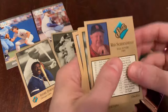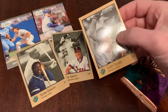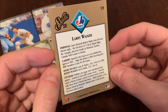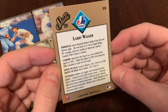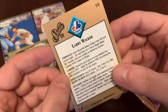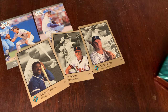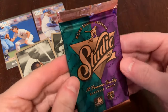Larry Walker is in there too. Let's take a look at the back — a little bio information, very limited on stats. Hobbies are magic and watching hockey games. Good for you, Larry Walker. If you ever want to learn more details about certain players, the back of Studio cards was a great place to go.